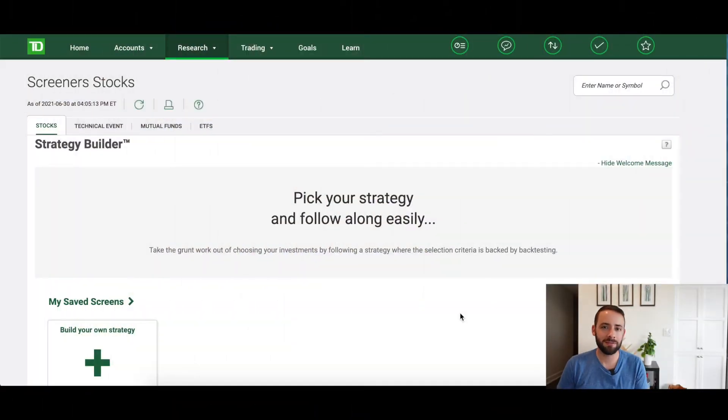This is the TD Direct Invest stock screener tool, which is super useful for sifting through the thousands of ticker symbols out there. You can search by all kinds of different criteria, which I'll show you in just a minute.